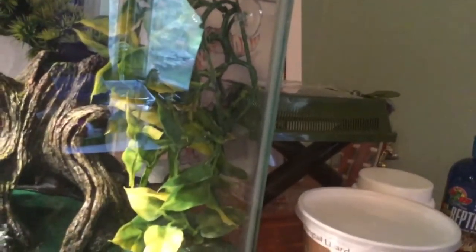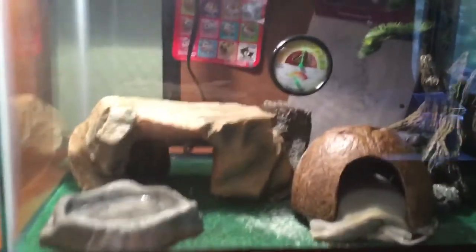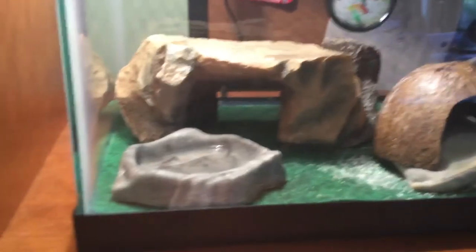I have this plant, and I got reptile carpet. Sand is so bad for them, so never get sand. And he also has this cold hide that he likes to poop in, but he loves to climb on it.